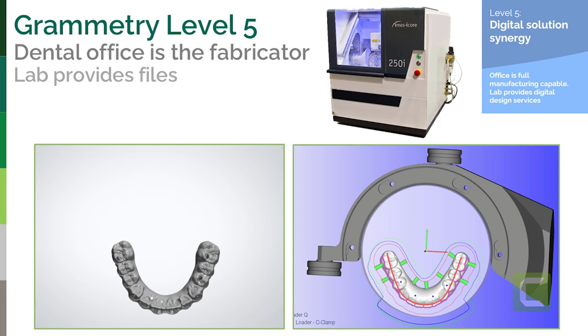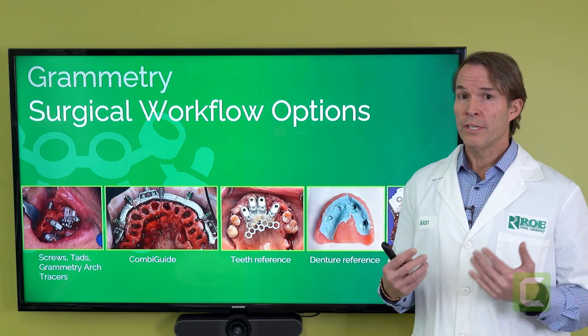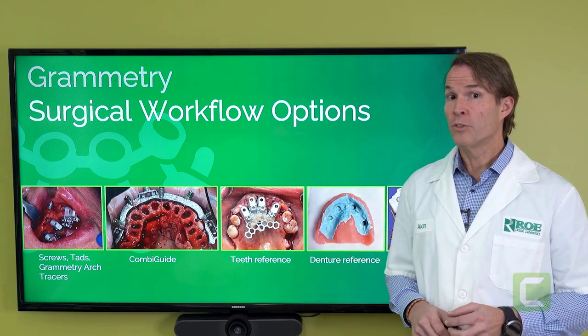If you are milling final zirconia in-house, you probably already have a lab scanner. That is where the OptiSplint comes out. We can design the prosthesis for you, or you upload the files to us, we send you the design file, and you mill perfectly fine. If you're a level five, let's get into the modalities — the different ways to integrate Grammetry into the full arch surgical workflow.